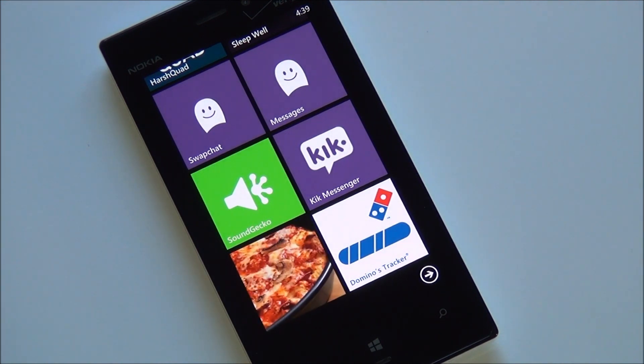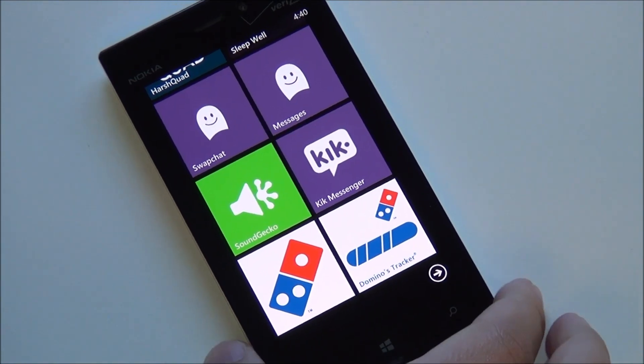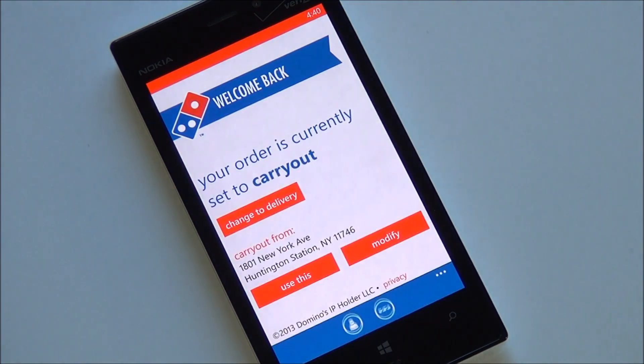Hey folks, Daniel Rubino here with Windows Phone Central. I'm excited to announce the official Domino's app for Windows Phone 8, at least for the United States. If you're in the UK and Ireland you've had one for a while, but us in the US haven't had this luxury. Domino's has finally graced us with an official app — funny because literally the other night I joked to them on Twitter that they need to make an app, and it's like they listened.